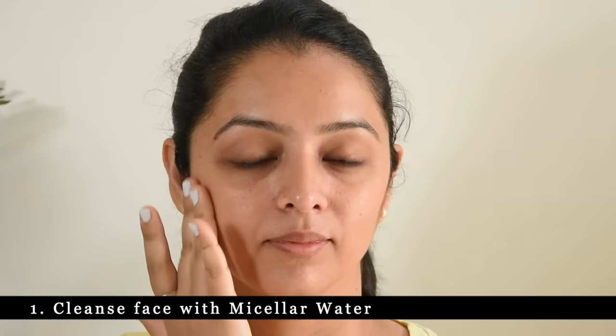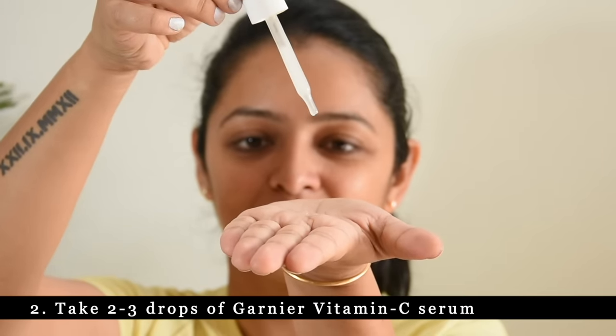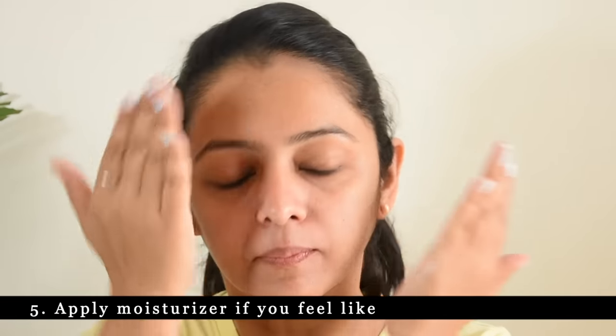The Garnier Vitamin C Serum is very simple to apply. First, I cleansed my face using micellar water. After that, I apply the serum in three steps. First — drop: put 2-3 drops in your palm. Then — spread: gently spread it in your palm. And then — dab: you don't want to rub it into your skin, you want to dab it very gently. It will absorb into your skin very quickly and you can see an instant glow. After that, you can apply a moisturizer. That's it — my morning skincare is complete.